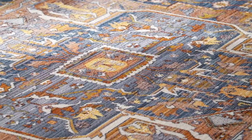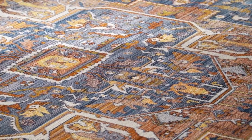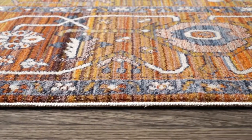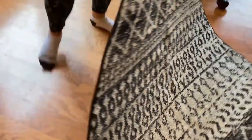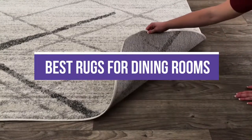A well-chosen rug can elevate a dining area and pull various decor items and furniture together for a more cohesive look. Rugs can be an attractive focal point in any dining space. The best rugs for dining rooms can also dampen noise and protect flooring from possible dents and scratches caused by moving heavy tables and chairs. In this video, we will recommend you the 5 Best Rugs for Dining Rooms.